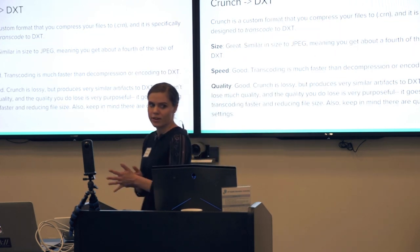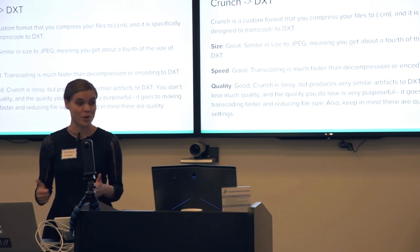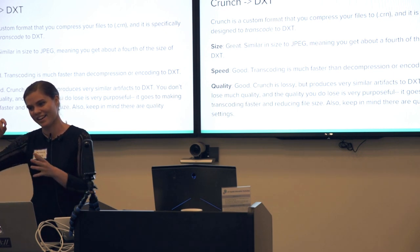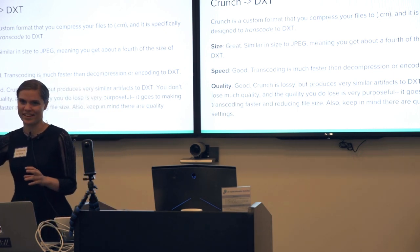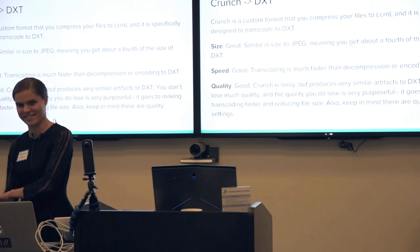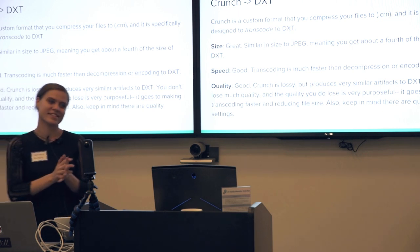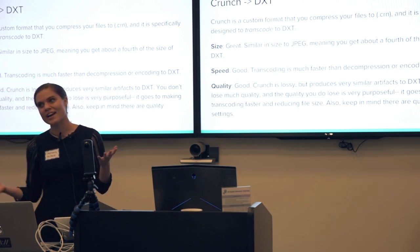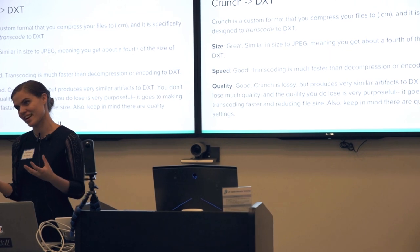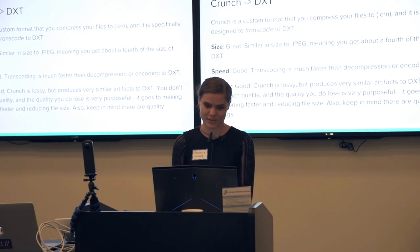Then there's Crunch, which is pretty cool and pretty good on a lot of axes. It's similar in size to JPEG, which is what we want, but it's much better in speed — transcoding is a lot better than decompressing the JPEG and recompressing it. Crunch is also pretty cool because the artifacts it gives you are about the same artifacts that DXT gives you. They're both lossy formats, but at least you're not introducing different artifacts, so the quality is pretty good. Basically what it does is compress to a custom format that is specially made to transcode over to DXT.